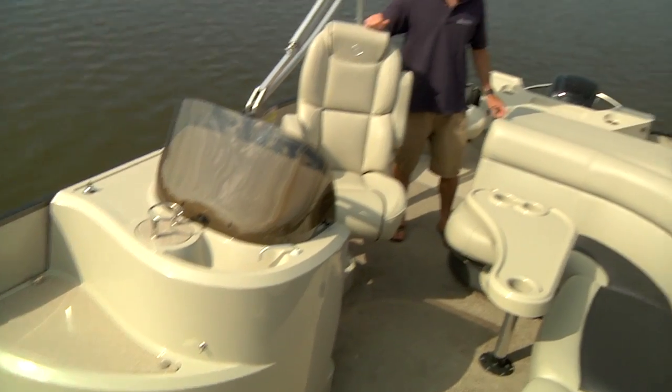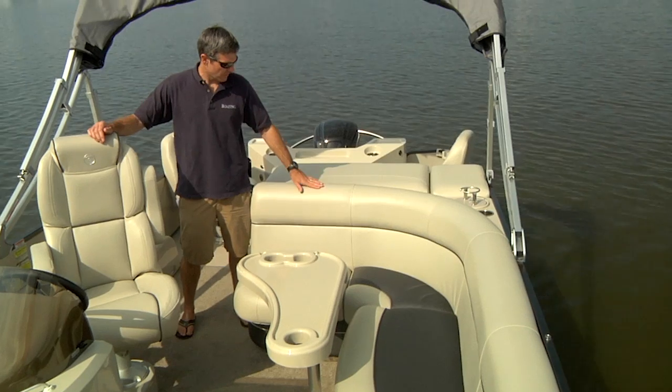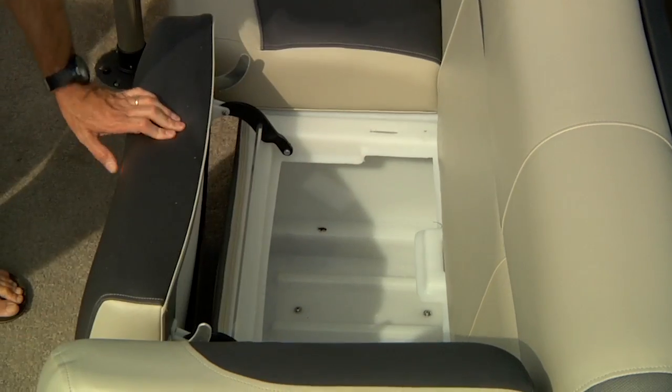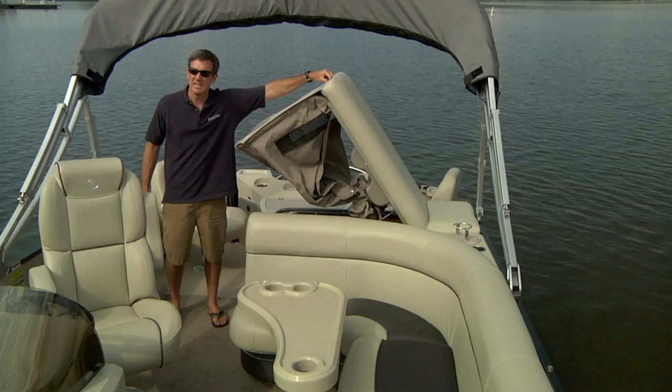The fun doesn't stop when you've caught your limit. You can kick back on this opulent furniture that features a cream and charcoal vinyl. There's great storage under every seat, and if you want to throw on your suit and take a dip off the swim platform, you've got a place to change.